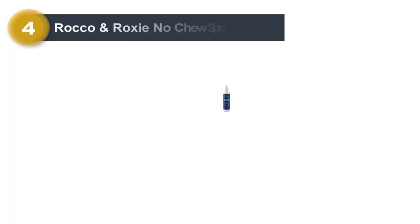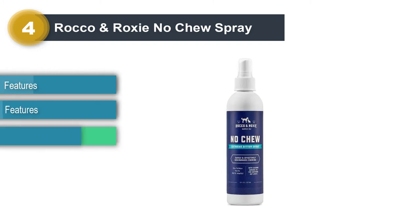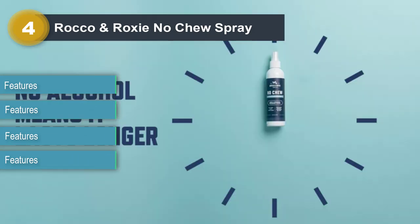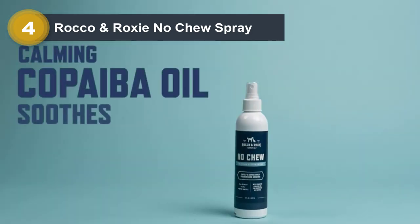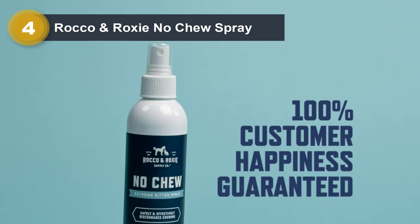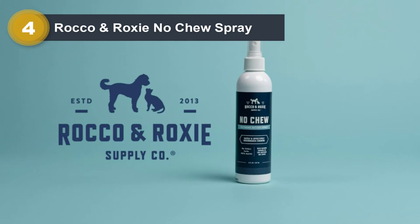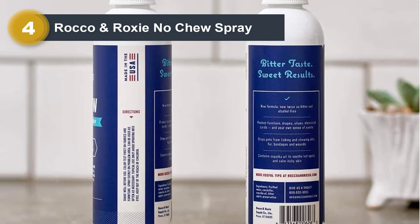Number 4: Rocco and Roxy No Chew Spray. We have the Rocco and Roxy No Chew Spray, which not only works for cats but sometimes works well for dogs as well. Before you go further, note that different cats have different tastes — most cats don't like bitter foul smells, but some do, so in some cases the anti-chew spray might not work. This spray comes with an extremely bitter taste and a strong foul smell. A big thumbs up goes to the Double Strength Bitter Formula — it is a long-lasting, alcohol-free formula that makes the smell and taste last longer.